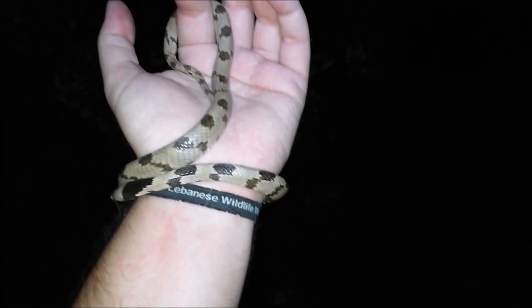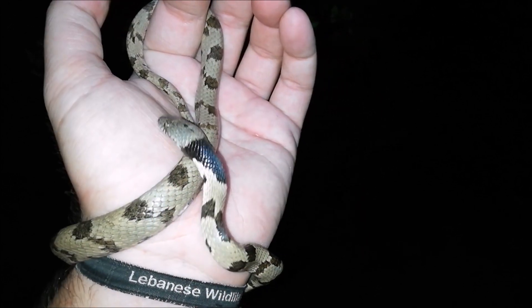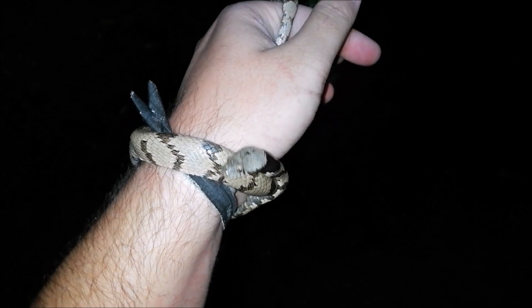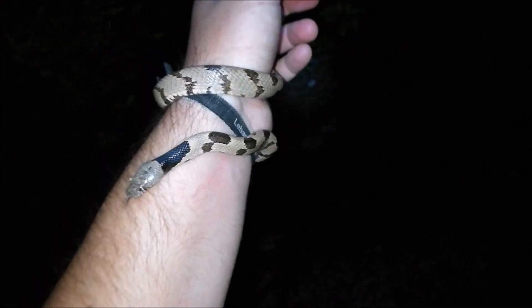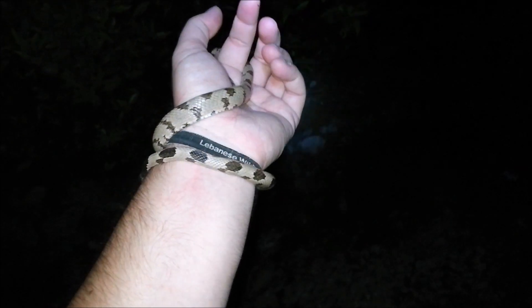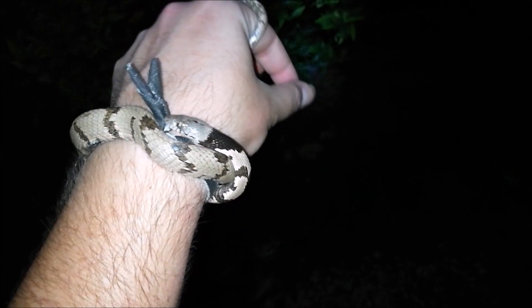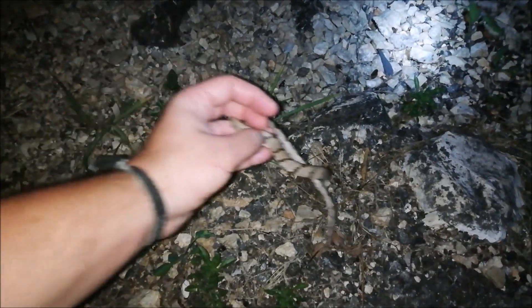Even if they do bite, it's not really dangerous because it's hard for the fangs to reach our skin and for the venom to be effective on us. But it's very effective on geckos and smaller lizards on which they feed. It's a beautiful snake — I'm so happy we found it. It's actually the first time I've found this species in the area. I took a few still shots of this beauty and I will let her go now.